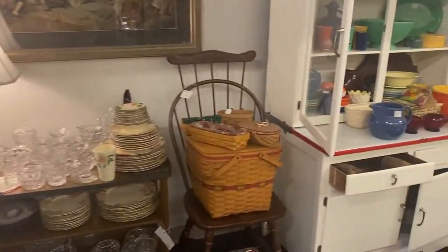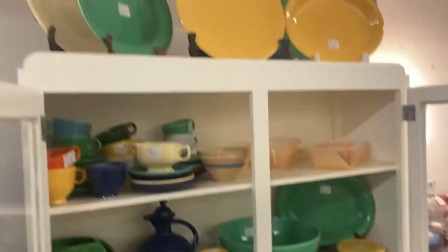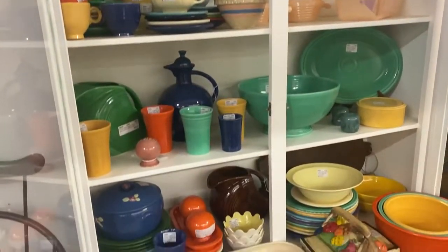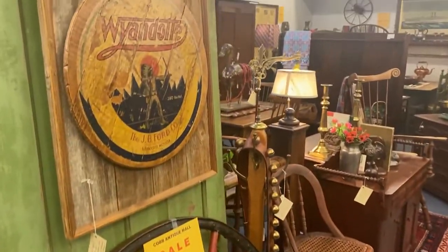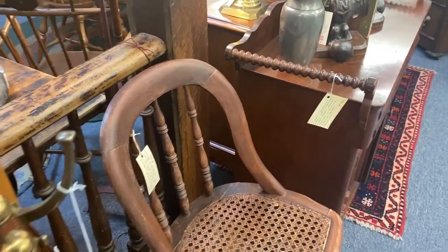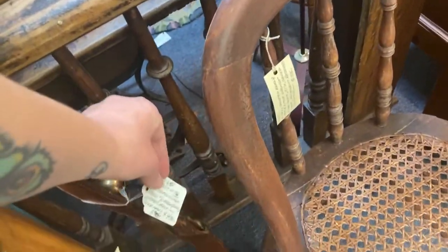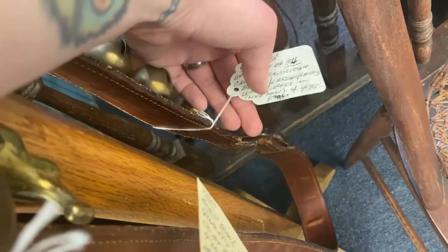So I asked if they had any Fiesta ware here and they did, but unfortunately none of the pieces were in the colors that I had picked out and they didn't have any of the mugs I wanted. I love these sleigh bells — they are so beautiful and they've been here every time I come in. I want them. I have no use for them, but gosh, they are tempting.